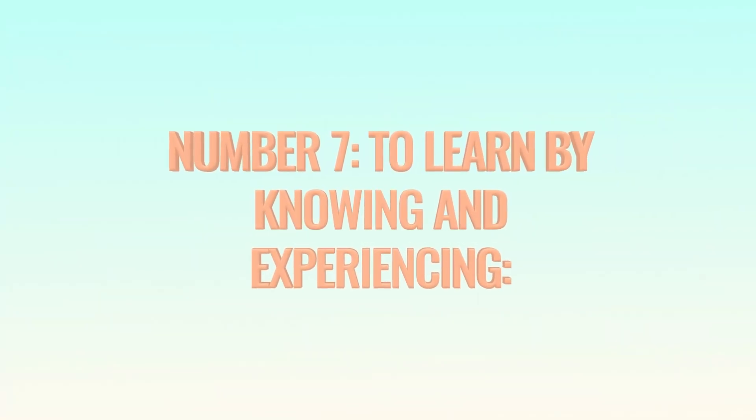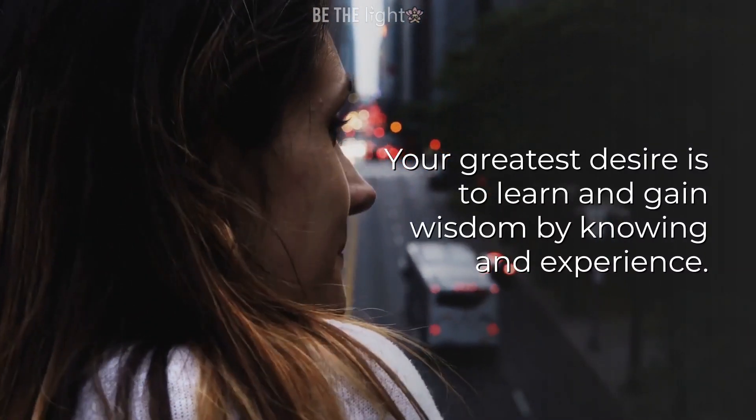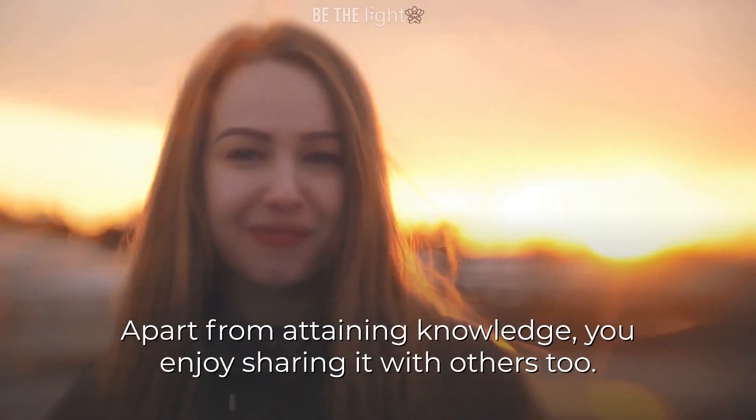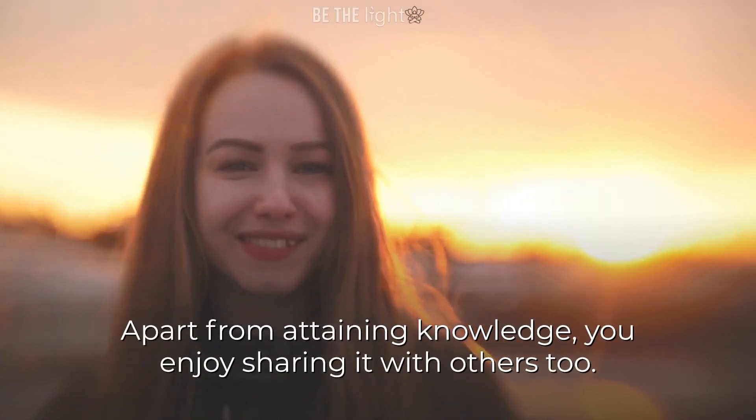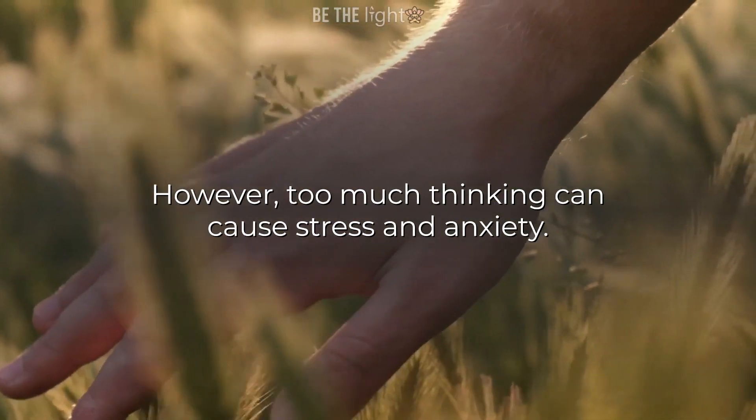Number 7: To learn by knowing and experiencing. Your greatest desire is to learn and gain wisdom by knowing and experience. Apart from attaining knowledge, you enjoy sharing it with others too. However, too much thinking can cause stress and anxiety.